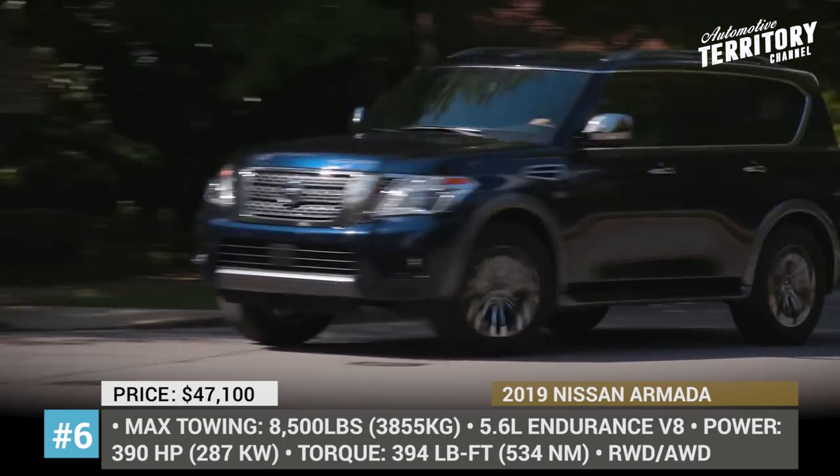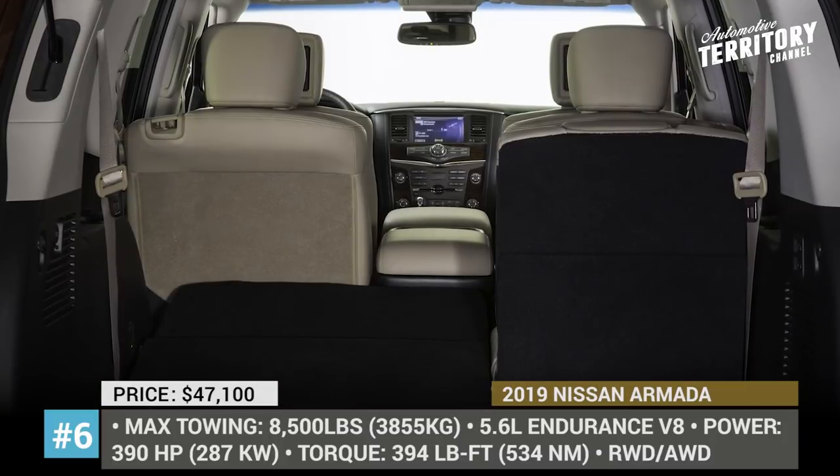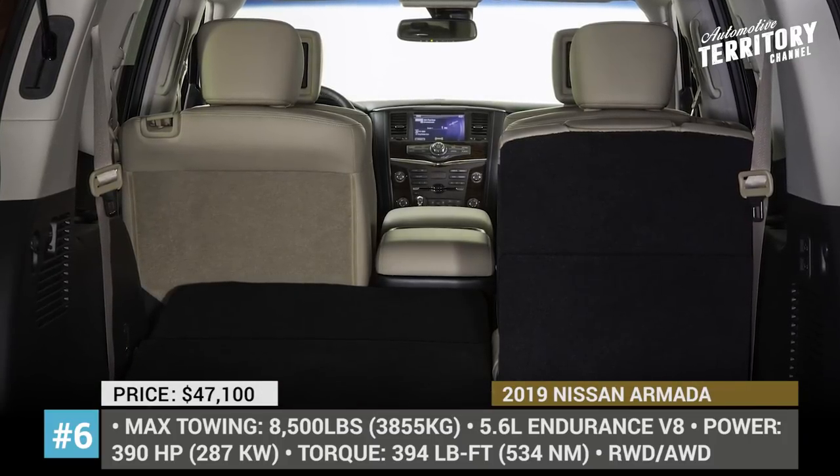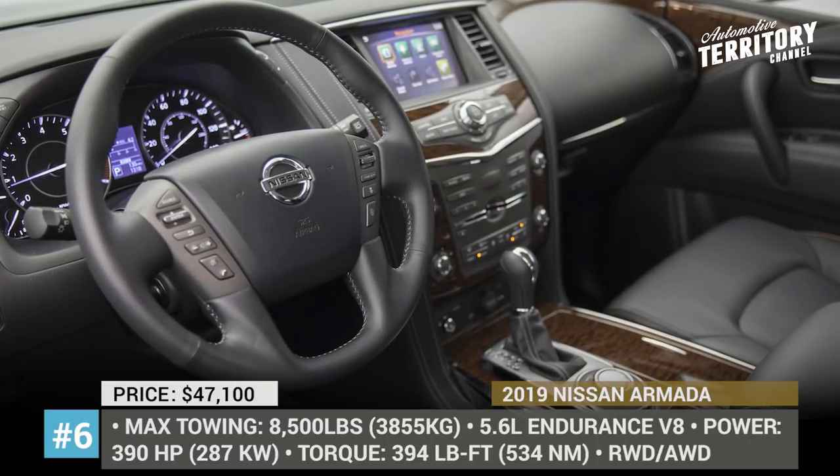It is capable of towing up to 8,500 pounds regardless of the trim chosen, but to get the best value for the price, one should consider the SL and Premium, as they add features like leather upholstery and driver-assistance tech.